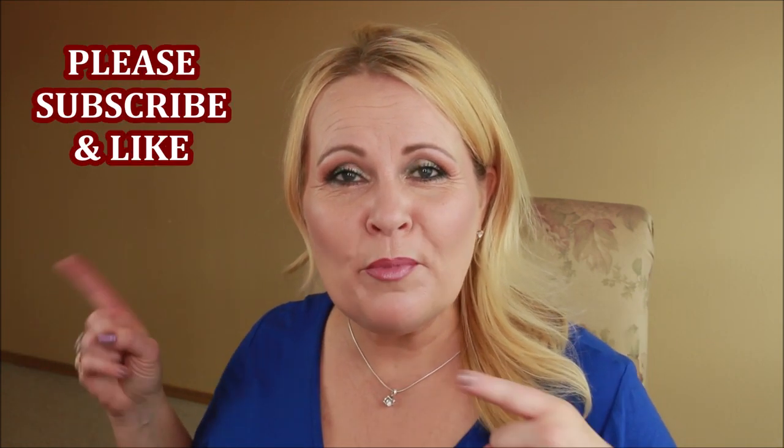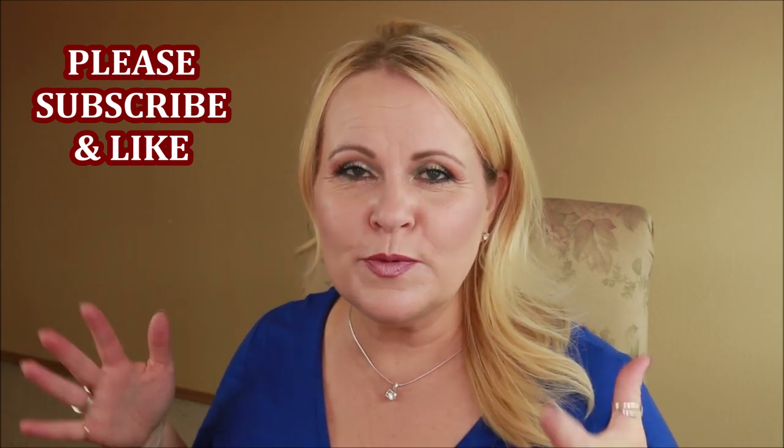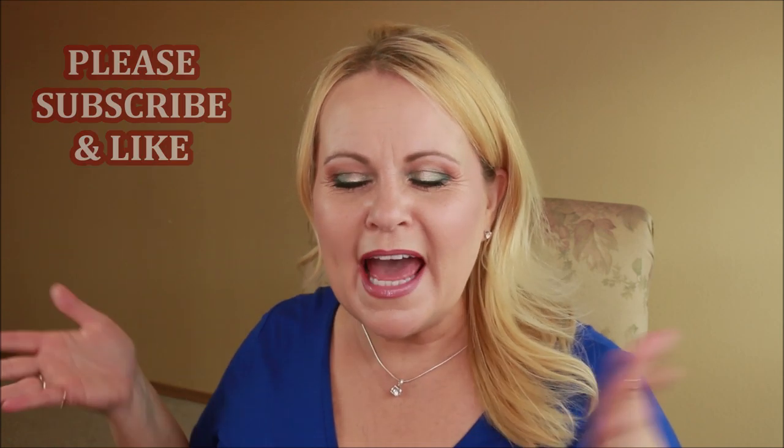Welcome to today's video — September monthly favorites! It's been a really busy month; we're moving, which is why there's no background and it looks a little dark and yellow. But I wanted to pre-film so you'd have videos coming out. I got to try a lot of new makeup, skincare, and hair care this month, so let's get right into the products.